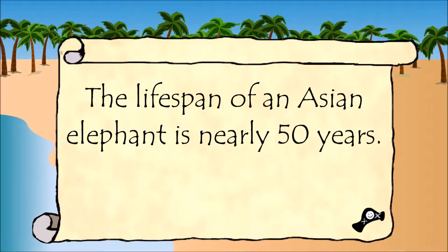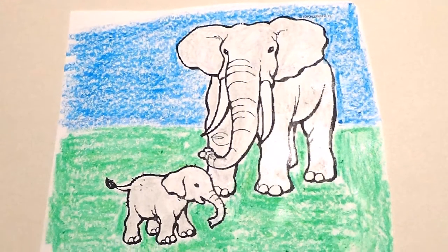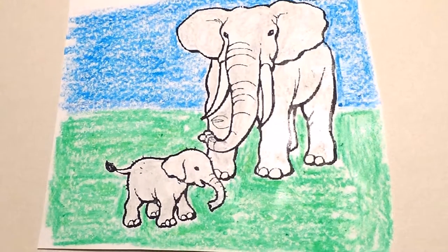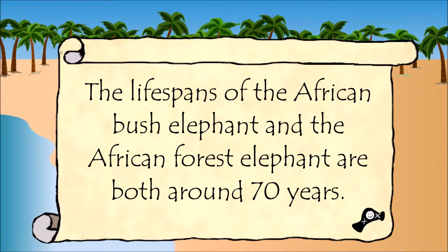The lifespan of the Asian elephant is nearly 50 years. The lifespans of the African bush elephant and the African forest elephant are both around 70 years.